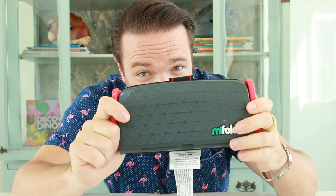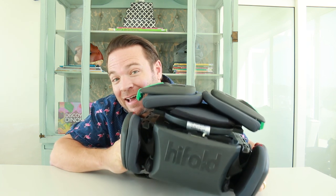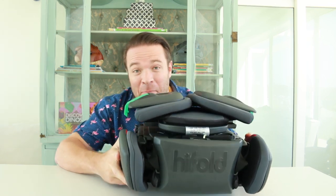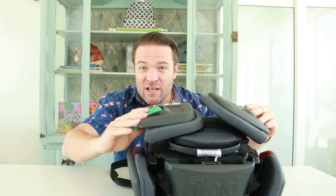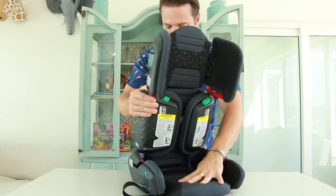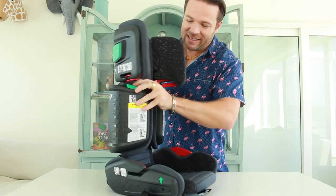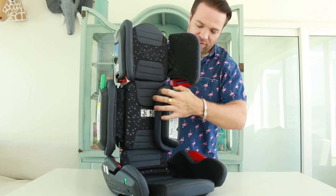But if you think the Mi Fold is great, check out the Hi Fold. The Hi Fold is the world's most compact high back booster, and basically it's a fit-and-fold. Like I've told you, there are 243 different settings, and this is exactly how you can adjust it. Everything folds out really simply, and everything has that nice clicking so you can basically hear that you've clicked everything in place.